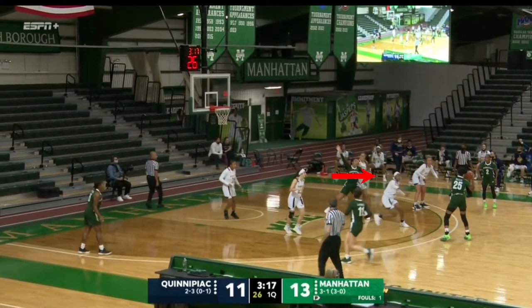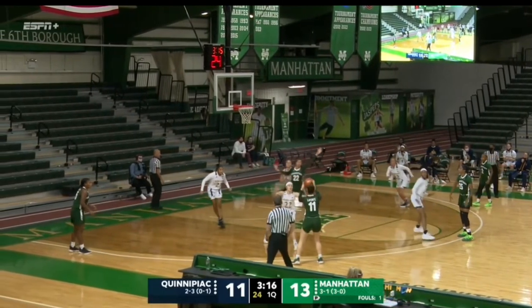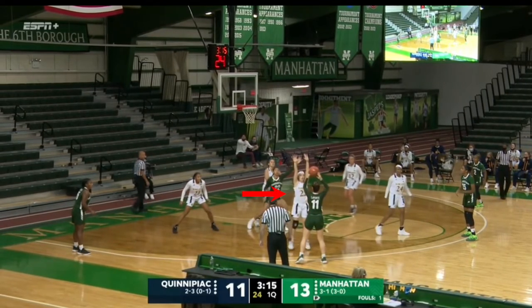Imani Free comes up all the way from the paint and is ready to guard that shooter up at the top. The top-of-the-key players are already in their wing spots. Mackenzie Deweese is perfectly ready to pick up Emily LaPointe, defending her from the shot. Sajada Bonner and Imani Free — everyone else staying home at their spots.